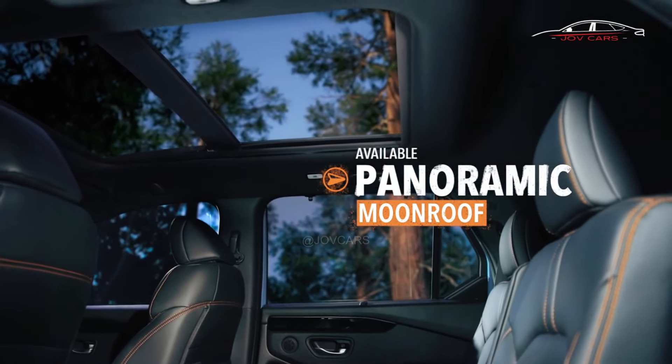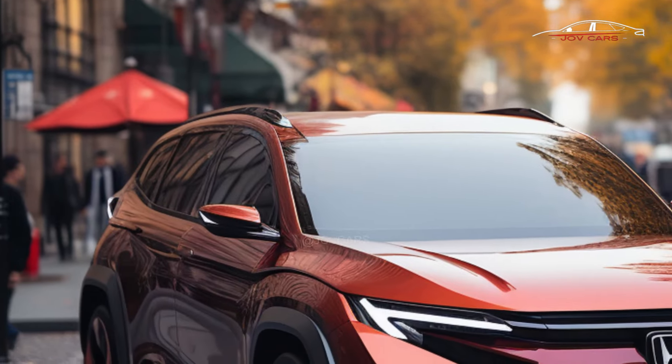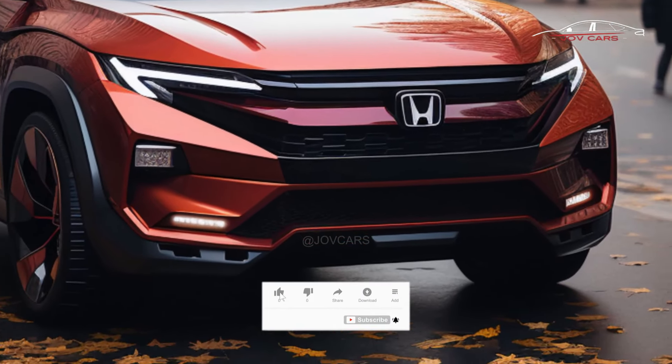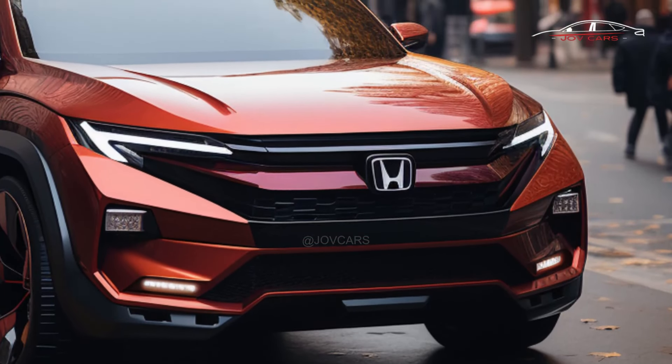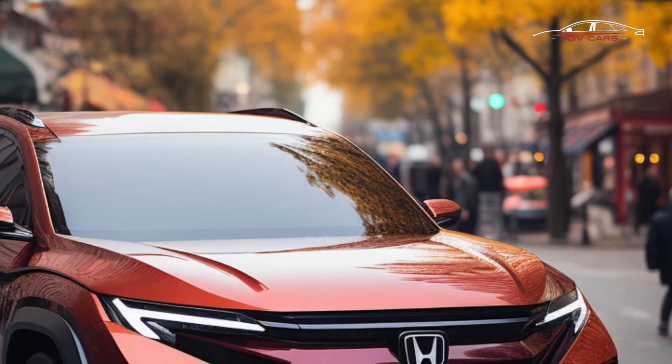The Hyundai Palisade and Ford Explorer are two competitors. Honda also makes the Passport, a two-row car with the same platform as the Pilot. The big, boxy 2025 Pilot from Honda shows that the company has mostly forgotten its reputation for making SUVs look bad from the outside.